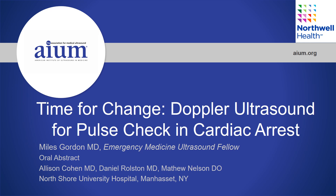Our presentation is 'Time for Change: Doppler Ultrasound for Pulse Check in Cardiac Arrest.' I have no disclosures.